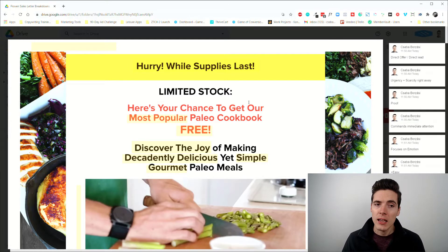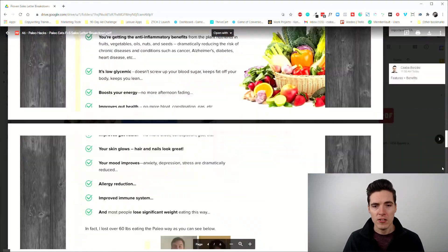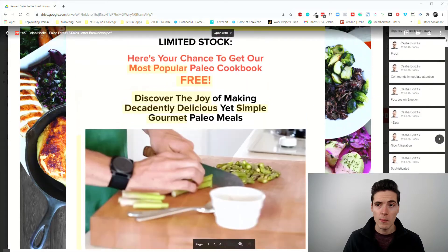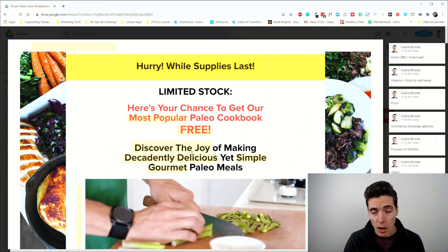Today I want to take a look at a more recent sales page. This is actually a so-called free plus shipping offer, so it's pretty short compared to other sales pages I've broken down before. This is what we call a direct offer and a direct lead.